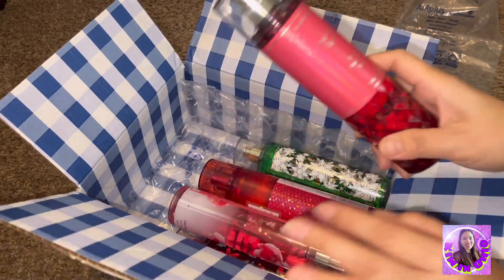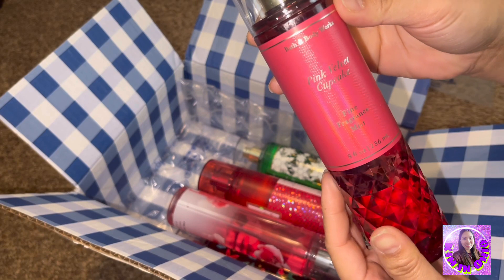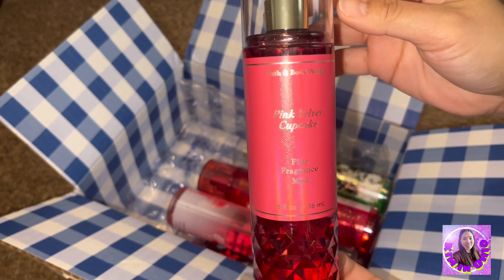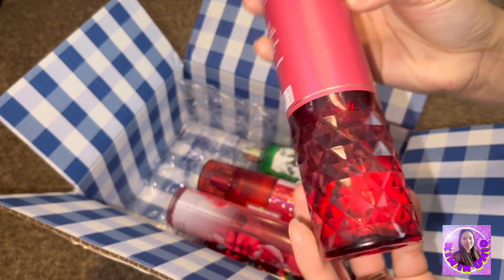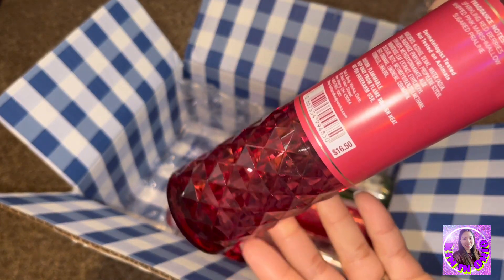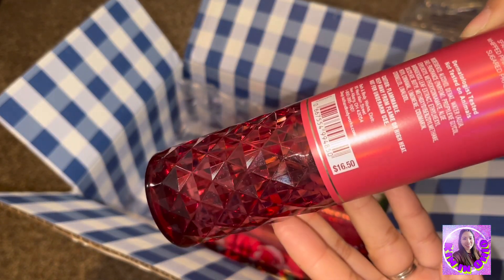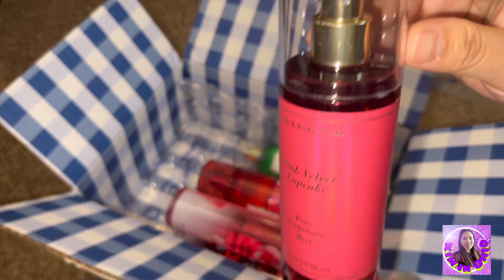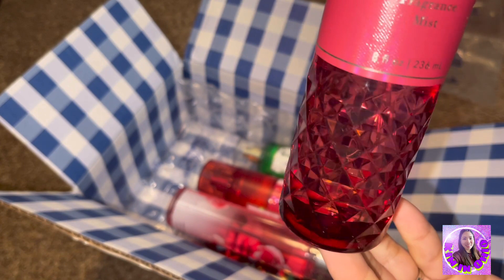So let's see, the first one is the Pink Velvet Cupcake, and this is $16.50 US dollars. The bottle is so nice, look.